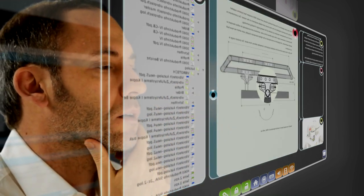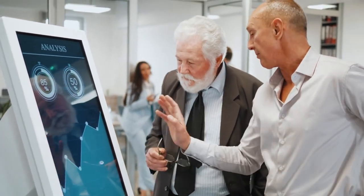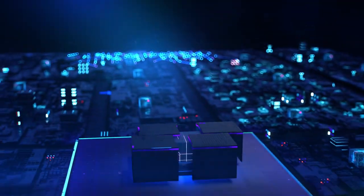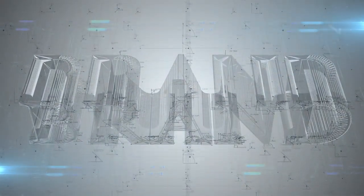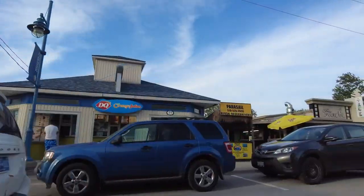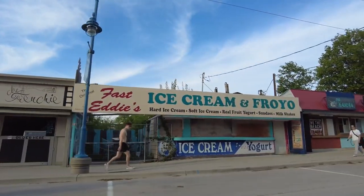Every business has unique needs and requirements when it comes to outdoor touchscreen kiosks. Whether you require a specific screen size, branding elements, or additional features, customizable outdoor touchpoints can be tailored to meet your exact specifications. These touchpoints can be designed to seamlessly integrate with your existing infrastructure and branding, ensuring a cohesive and professional appearance. By choosing customizable outdoor touchpoints, businesses can create a unique and engaging outdoor experience that resonates with their target audience.